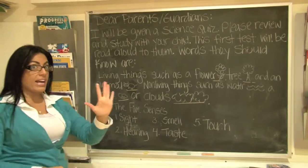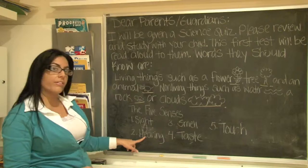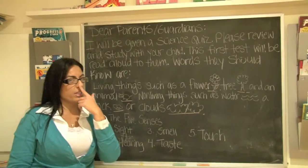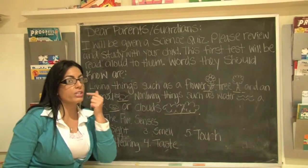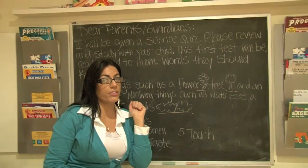The five senses. One: sight, using your eyes. Two: hearing, using your ears. Three: smell, using your nose. Four: taste, using your mouth and tongue. And five: touch, using your hands.